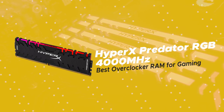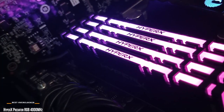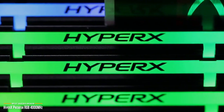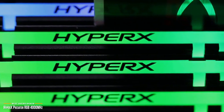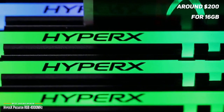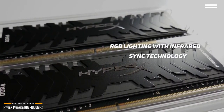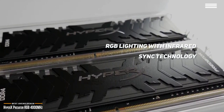This brings us to the HyperX Predator RGB 4000MHz, our choice for best overclocker RAM for gaming. There are a lot of big names in the memory market, but few are bigger than Kingston and their HyperX brand. Loved by system builders, gamers, overclockers, and more around the world — if you're a gamer with a need for overclocking speed, at around $200 for 16GB, the HyperX Predator 4000MHz hits the mark. The Predator features a chunky aluminum heat spreader that helps ensure performance and stable overclocking, and its RGB lighting with infrared sync technology gives you cable-free lighting sync.